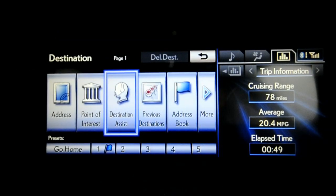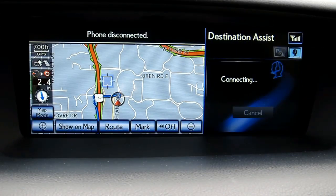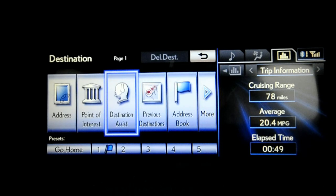In addition to the telematics through Enform, such as e-destination where you can send a location to the car, there's also Destination Assist, which is built in with the embedded telematics. This connects you to a live person who can help you navigate to your destination, in a similar fashion to how OnStar works in GM vehicles.